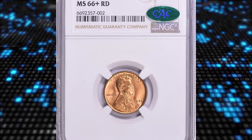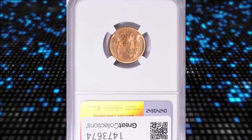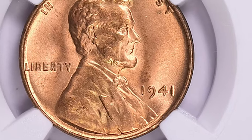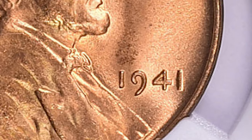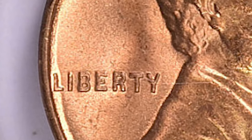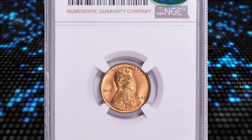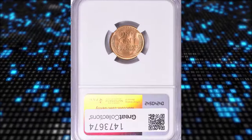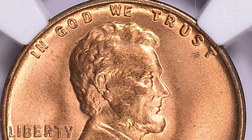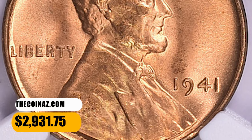Number 6: 1941 Lincoln Cent with Double Die Obverse, graded as MS66 Plus Red by PCGS and approved by CAC. A desirable double-die variety with the strongest spread on the 4 in the date and the LIBERTY. Cherry Pickers lists three DDO varieties for the issue, and FS-101 is intermediate between FS-102 and FS-103 in terms of importance. This MS66 specimen ended up selling for $2,931.75 with buyer's fee.